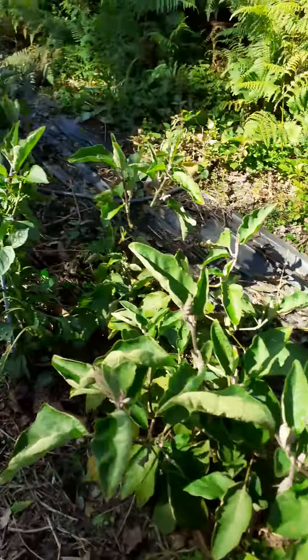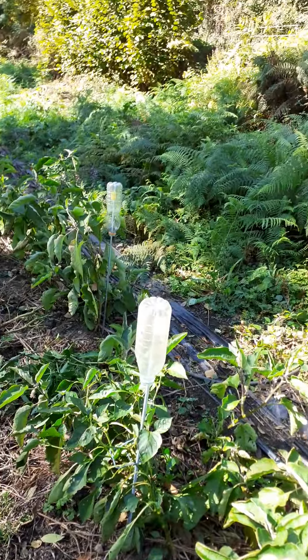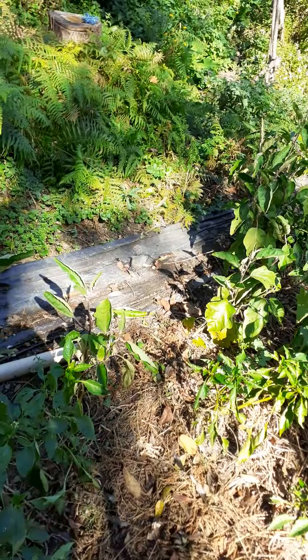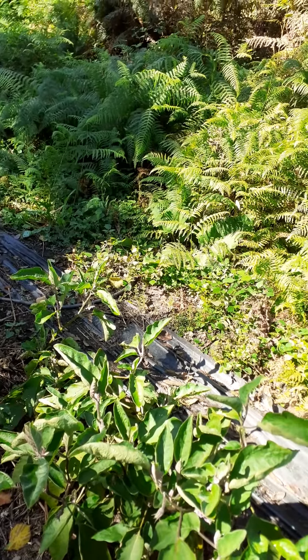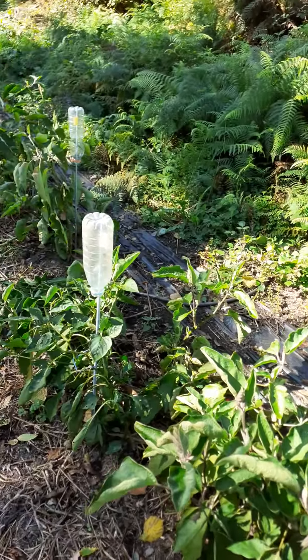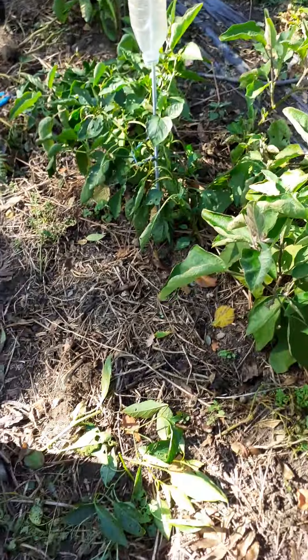Crazy stuff. I'll take a video of the strawberries because they are presenting very heavily.